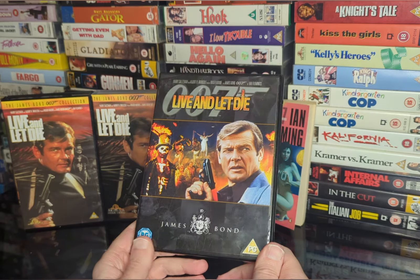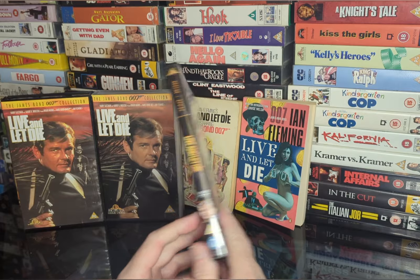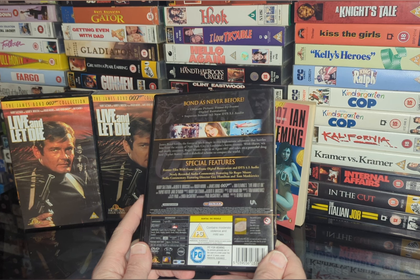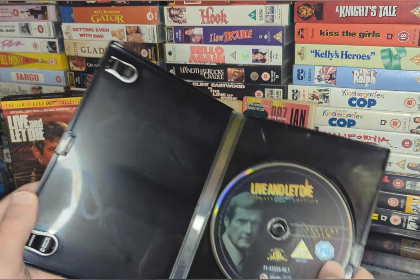And they've got the DVD - only the single disc. Because there are three versions of the DVD you can buy: one single disc, double disc, and then another re-release after that. But feature film with frame by frame digital restoration - that's nice of them. Commentary by Roger Moore. I don't know if I've got time to listen to this.